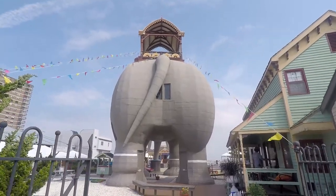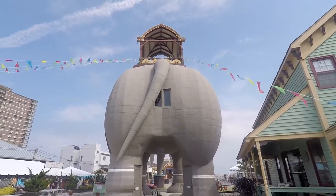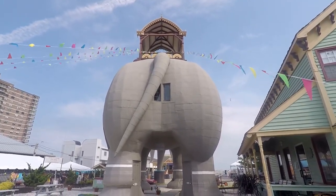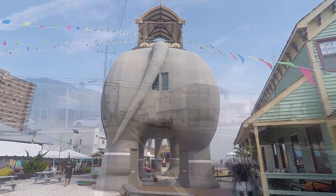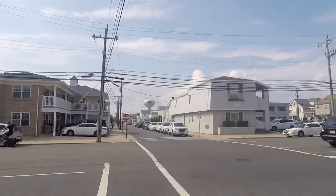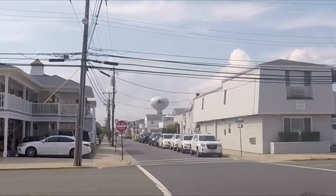And there's the back side. As you can see, there's a window right where a certain unmentionable place would be. And there's a Lucy on the water tower here, too.